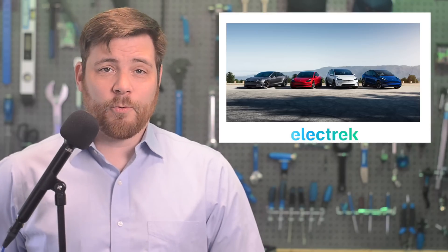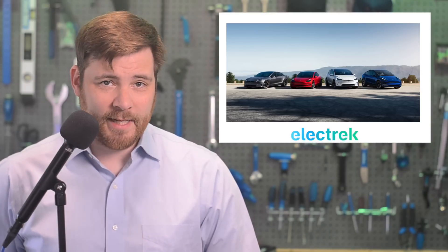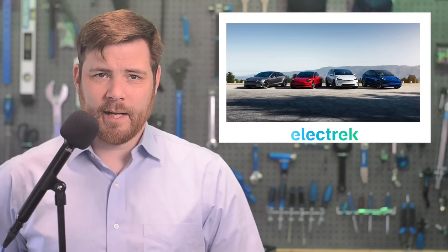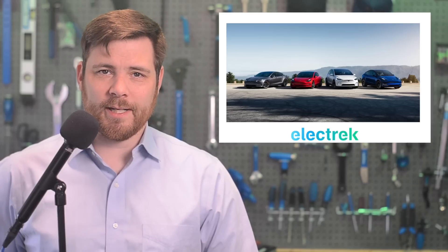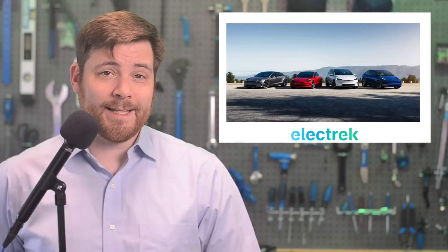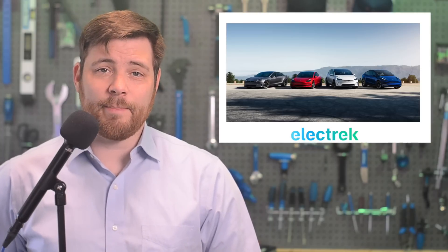At any rate, Tesla now warns that some of their models will likely see their federal tax credit reduced starting next year. We have known that the 2024 addition of the tax credit will have some changes — it's going to be available at the dealership rather than through a tax rebate.